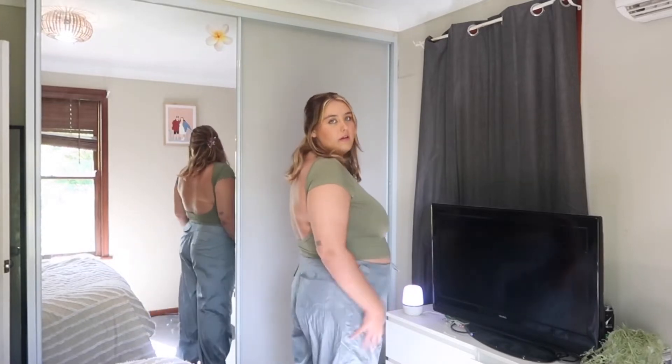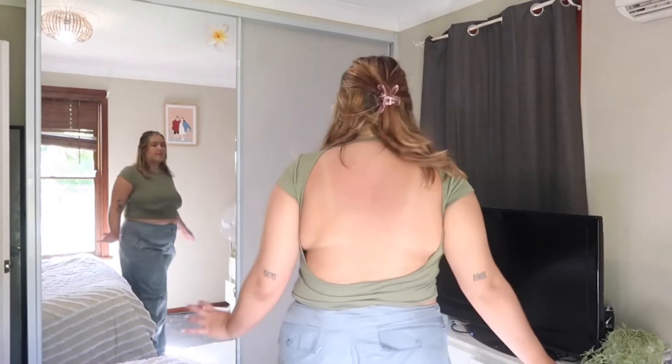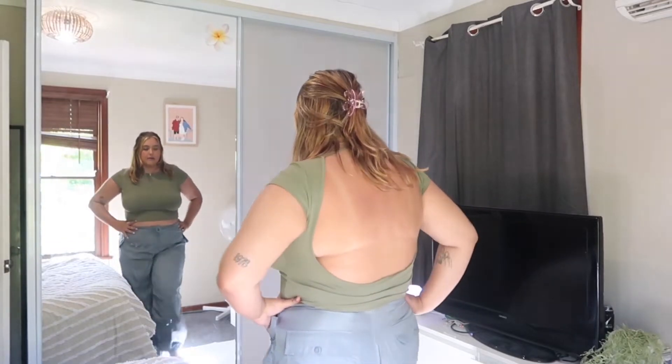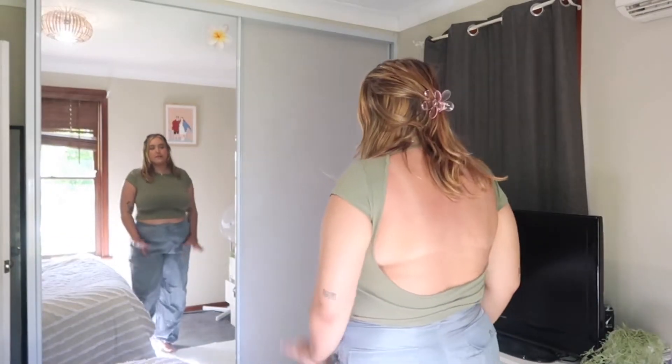I have the pants on now. They're not stretchy on the waist but they literally fit perfect — I still have a little bit of room as well. This is my first pair of parachute pants and I'm absolutely loving them. I cannot wait to style these, and because they're neutral enough, I can style them with so many things.